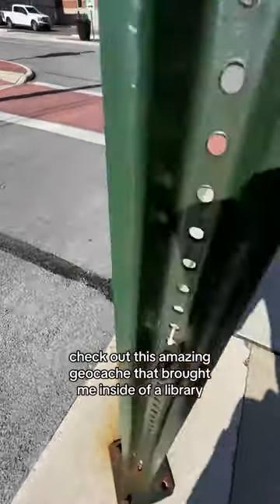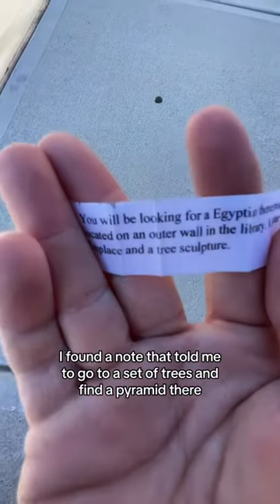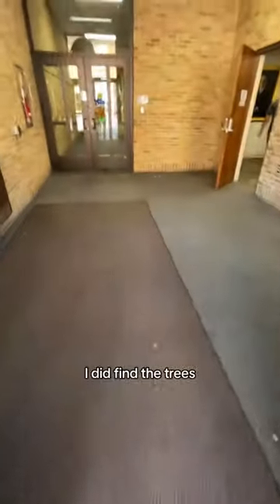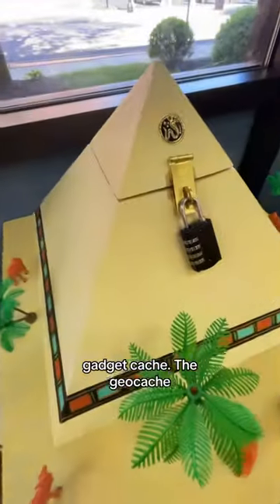Check out this amazing geocache that brought me inside of a library. Stage one brought me to a bison tube, and when I opened it up, I found a note that told me to go to a set of trees and find a pyramid there. So I made my way into the library, and soon enough, I did find the trees, which guided me to a pyramid gadget cache.